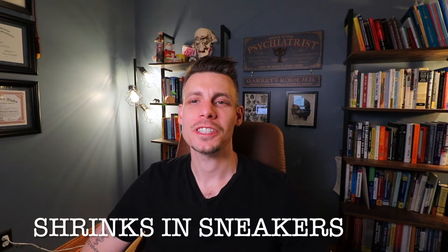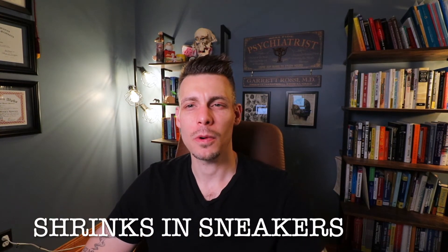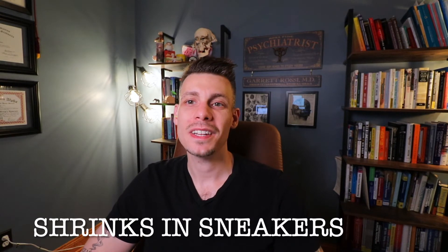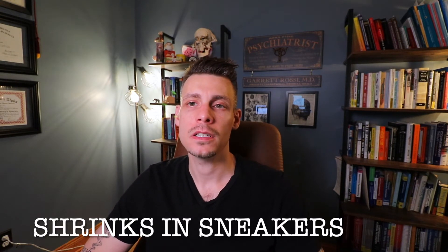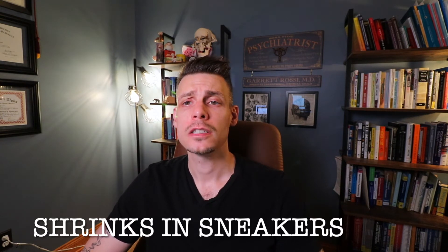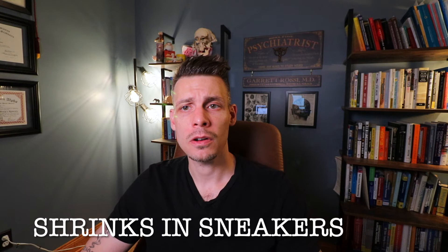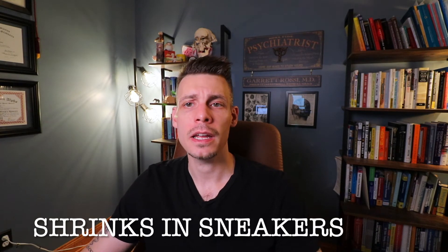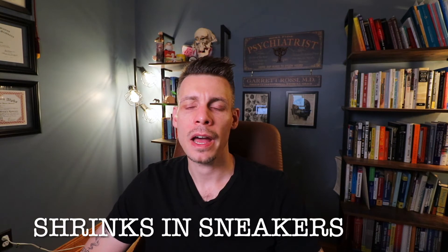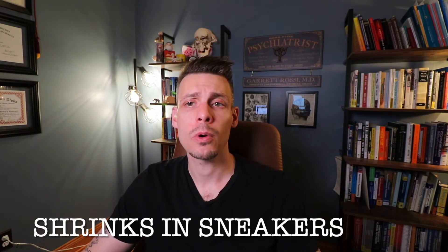What's up everybody? Dr. Rossi, StrengthsAndSneakers.com. In this video, I want to answer a question that I get a lot: what is the difference between immediate release and extended release formulations in psychiatry? When we're prescribing medications and we call it an immediate release drug versus an extended release medication, what does that mean, how does it play out clinically, and why is it important for people to know about?